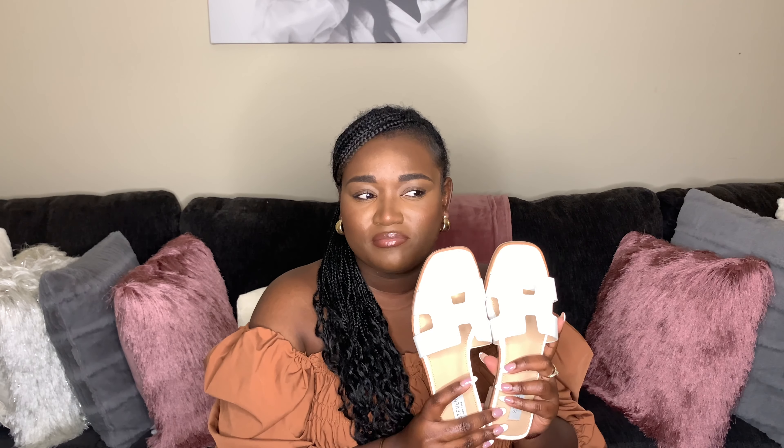Next I have these white sandals from Steve Madden. I just got these about two or three weeks ago. I also have some brown ones coming that I pre-ordered. I got these on sale — they were originally maybe 60 or 70 dollars but I got them for 50, so I was excited. I think these are a dupe of a designer shoe. You know Steve Madden is gonna watch the designers and remake their pieces, but I can't afford the high designer shoes so I don't mind.